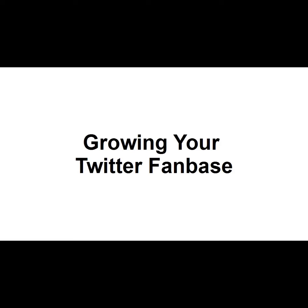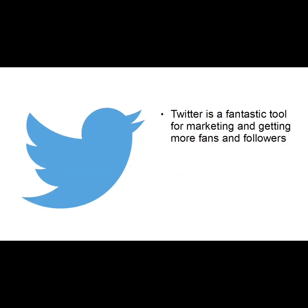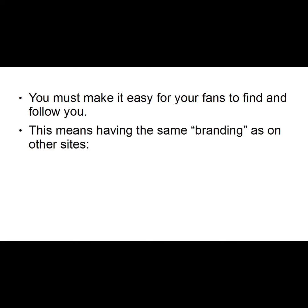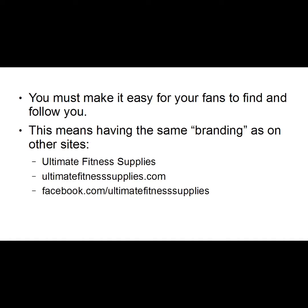In this video I want to talk about ways that you can grow your Twitter fanbase. Twitter is a fantastic tool for marketing and getting more fans and followers, but most people don't use it correctly. You must make it easy for your fans to find and follow you, and this means having the same branding as on other sites. For example, if you run a site in the fitness niche called Ultimate Fitness Supplies, you would call your business Ultimate Fitness Supplies, your website would be ultimatefitnesssupplies.com, on Facebook you'd be facebook.com/ultimatefitnesssupplies, on Twitter you'd be @ultimatefitnesssupplies, and so on across all platforms.